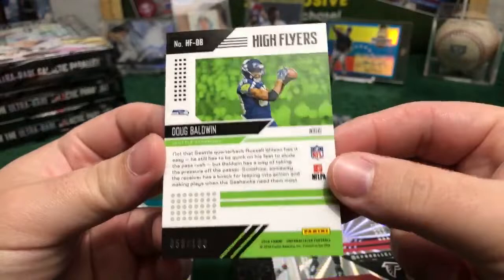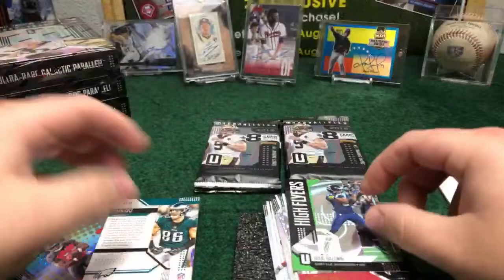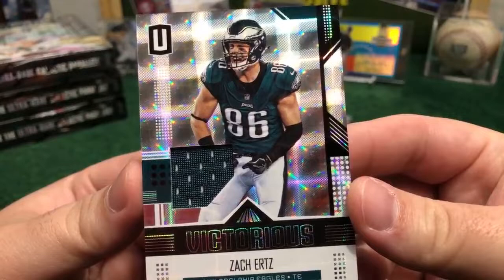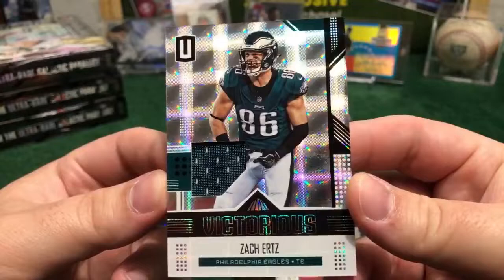We're going to have another hit right here — it's for the Eagles. Side Earth, nice Victorious piece of jersey for the Philadelphia Eagles. Congrats to the Eagles — Southern Perspective, Mrs. Myra with the first hit of the break. Nice — not numbered but really, really nice looking. Congrats Eagles with the second hit of the break.